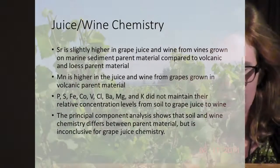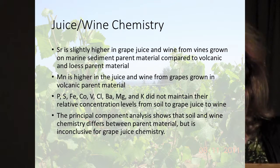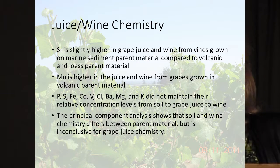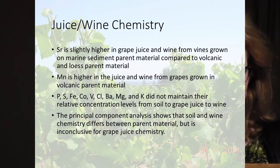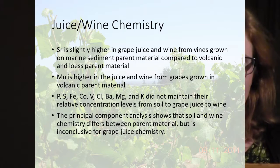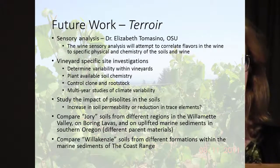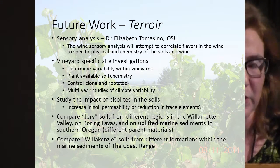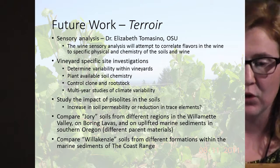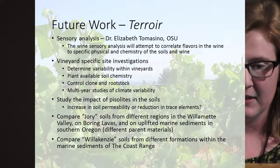We can track strontium into the grape juice from vines grown on marine sediments, compared to volcanic and loess parent material. Manganese is higher in the juice and wine from grapes grown on volcanic parent material. However, many other elements do not maintain their relative concentrations — we can't really trace a lot of them from soil to grape juice to wine. But it does show there are some chemical differences between parent materials. The grape juice chemistry remains inconclusive at this time, so a lot of future work needs to be done.